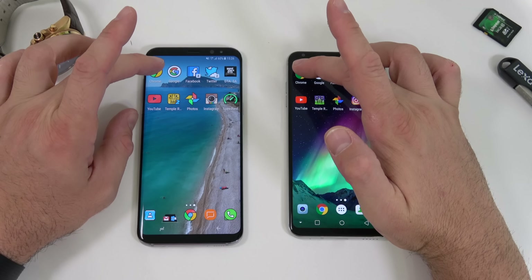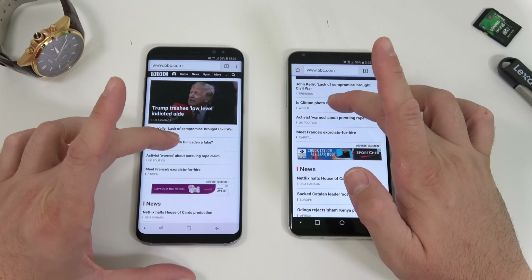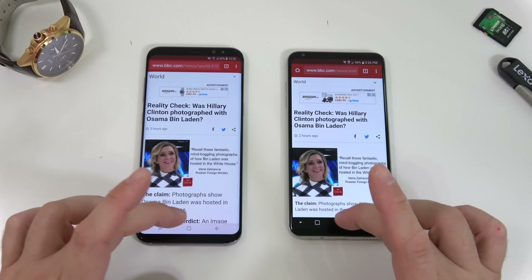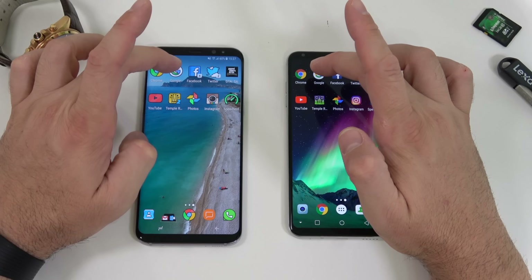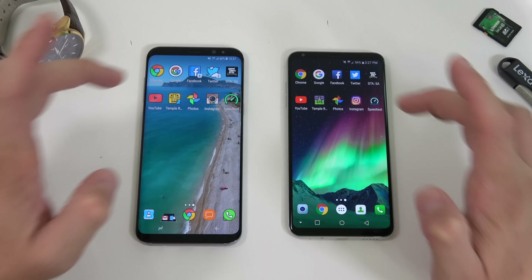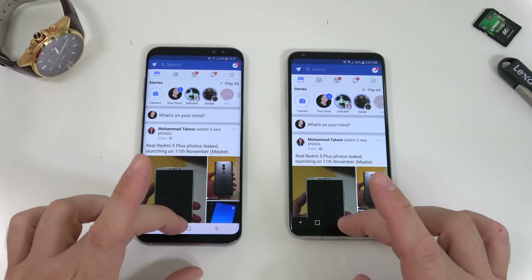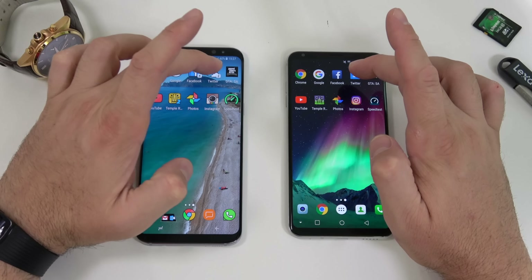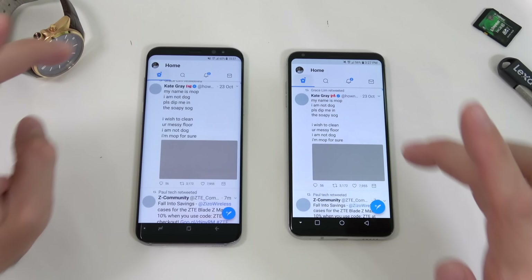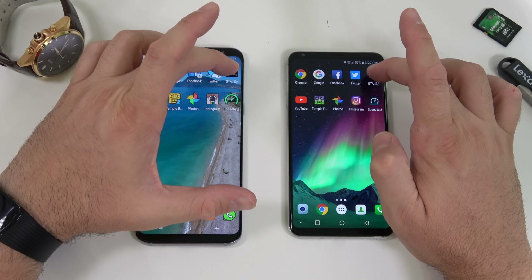We're starting with Chrome — very, very close, hard to say which was faster. Opening the same article, it was a bit faster on the S8 Plus. Next up is Google Now — very similar opening speed. Then Facebook — maybe the S8 Plus was a bit faster, but very close. Then Twitter — maybe the V30 was faster on that one. Next is GTA San Andreas on both.